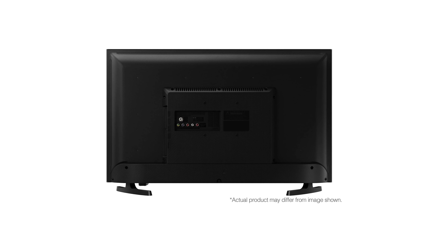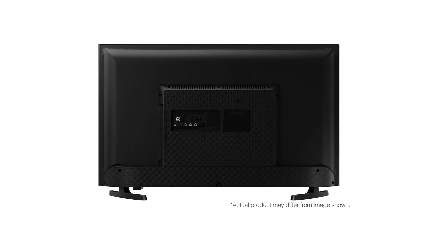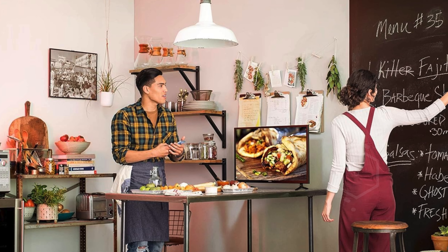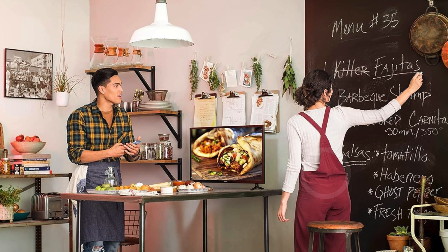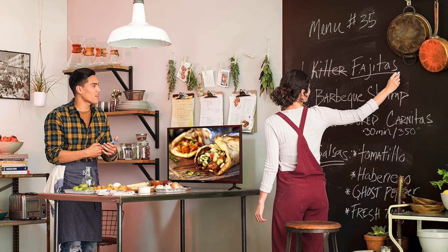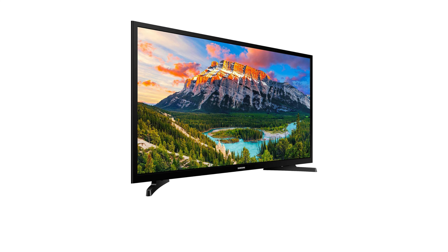Powered by a quad-core processor, this TV provides a seamless browsing experience, allowing you to switch effortlessly between apps, streaming services, and other media. Dolby Audio is included, providing a 10W RMS sound output with clear audio performance from its 5W speakers on each side.